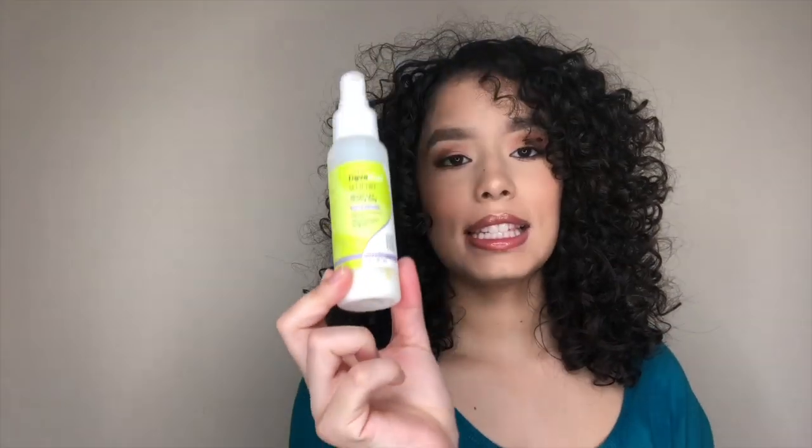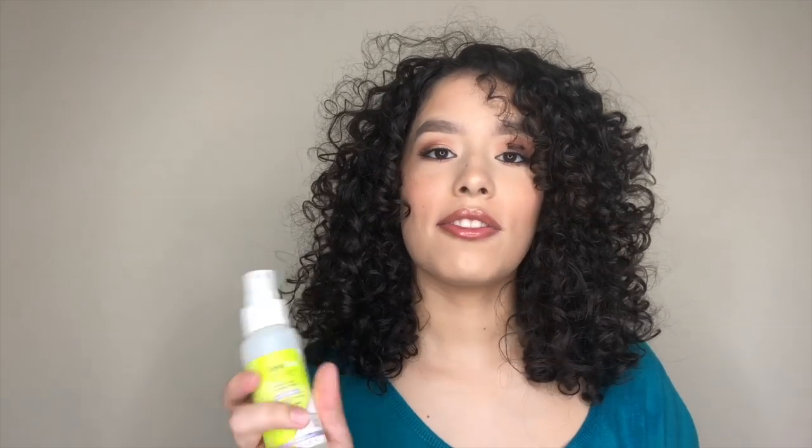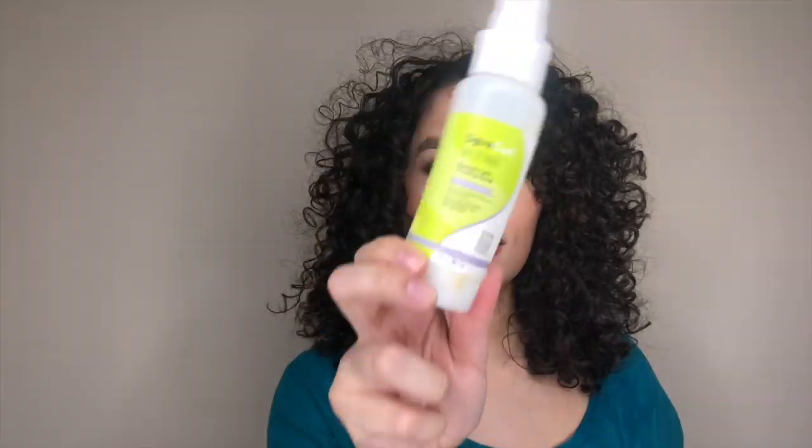Next is from DevaCurl — the Set It Free. They have a bigger size than this, but this lasts me a long time. All you need is like a couple spritz — nothing crazy — and it works really well. This is used to add shine and finish to your hair.